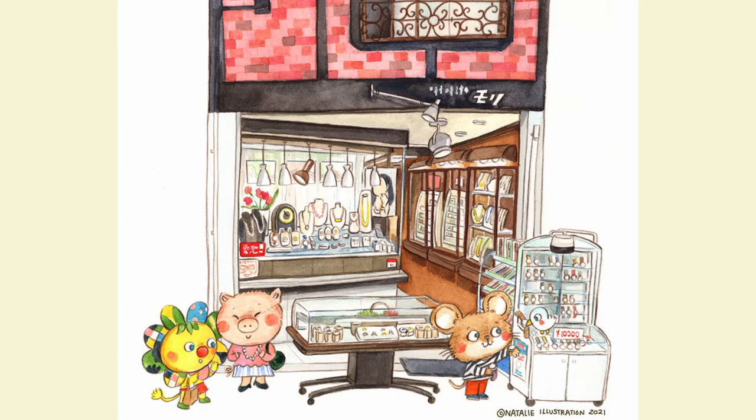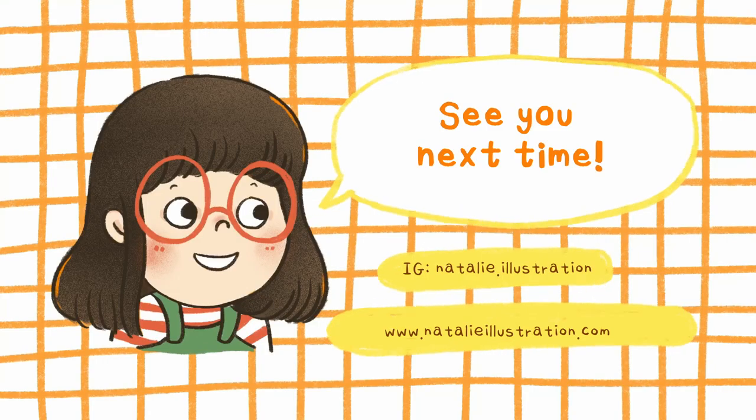I hope you enjoyed the vlog this time and I'll see you for another one soon, bye!